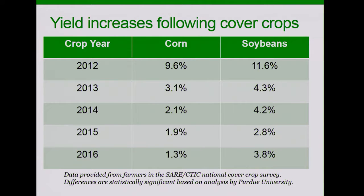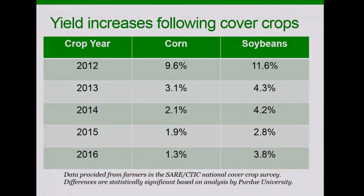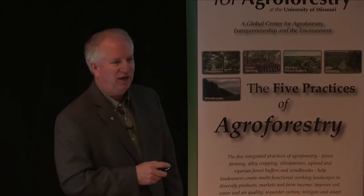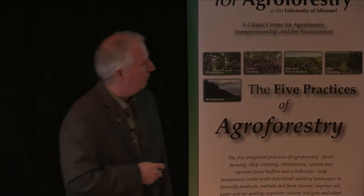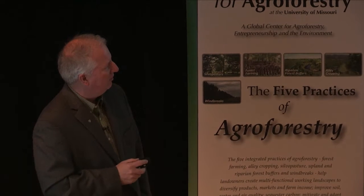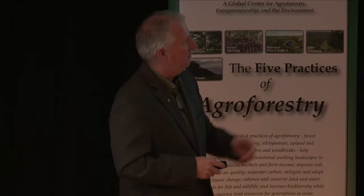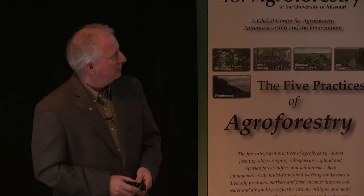In the drought year of 2012, we saw some pretty unexpected and striking yield benefits. Looking at that line for 2012, for corn there was just under 10%, and for soybeans just over a 10% yield increase. This was from several hundred farmers providing data, and we asked them to only give us data if they had some fields with cover crops and some without, with otherwise similar management — the same varieties, similar planting dates, and so on. That was a pretty striking difference. In subsequent years, yield increases have been more modest — 2% to 3% for corn, 3% to 4% for soybeans — as typically there's been more rain across the Corn Belt.